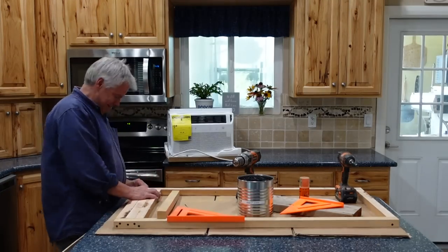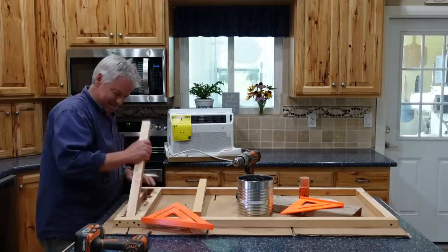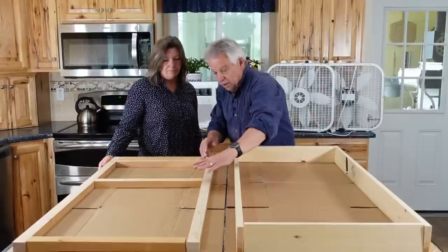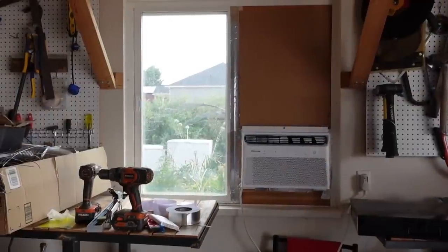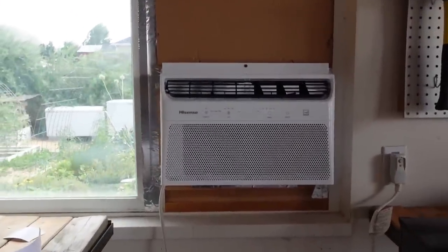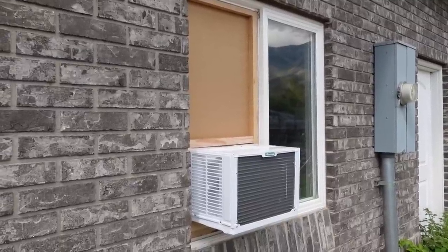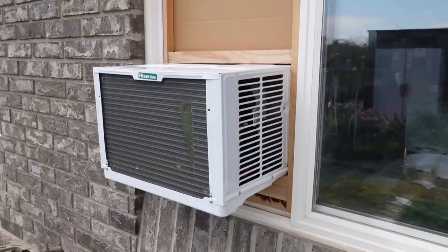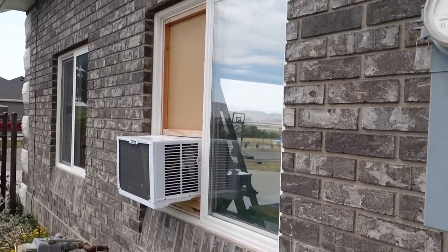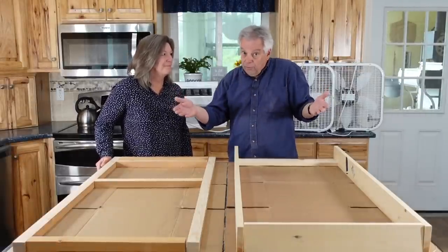So what this is, is a frame that will sit in the window track of the other window. I had to rip these two-by-twos down so that they'd slide in there, but this will be very secure. The air conditioner will sit in this portion; the remaining portion will just be covered with either plexiglass or a nice looking piece of wood. My first thought was air conditioning is going to be very expensive, but as it turns out this unit has an energy rating of $68 a year using it for three months, eight hours a day. We're not going to be using it that much, and our energy rate is lower, so this is probably going to cost us about $20 a year to run.